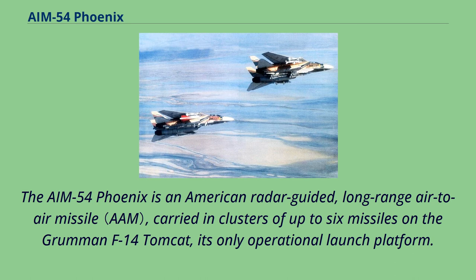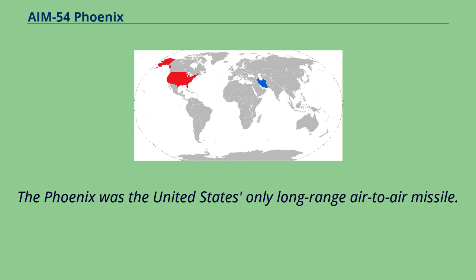The AIM-54 Phoenix is an American radar-guided, long-range air-to-air missile, carried in clusters of up to six missiles on the Grumman F-14 Tomcat, its only operational launch platform. The Phoenix was the United States' only long-range air-to-air missile.